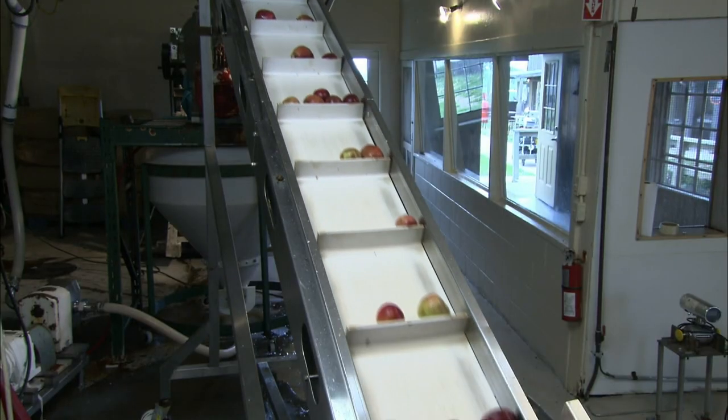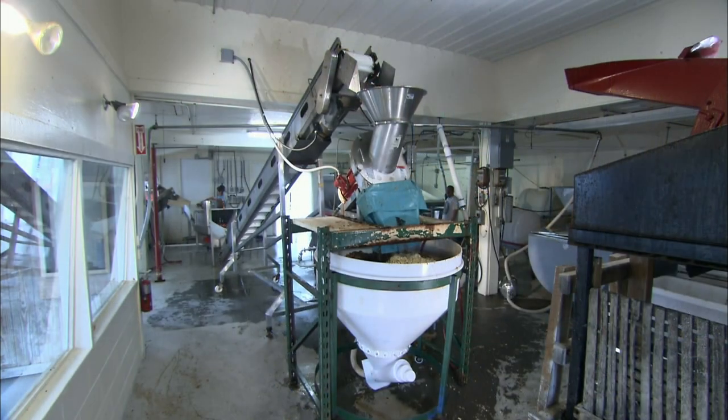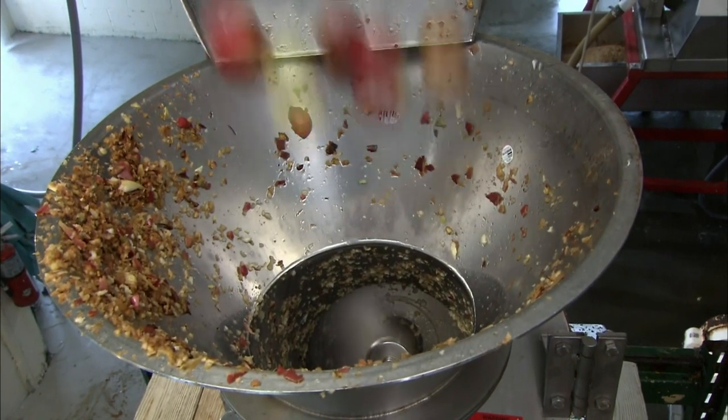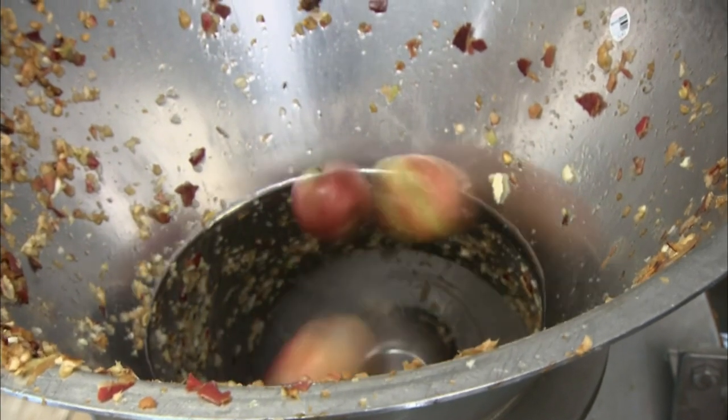Next, the apples take a trip up to a grinder. Inside, a steel arm pushes the apples against a grater. It shreds them — pits and all — into a pulp. This pulp is known as pumice.